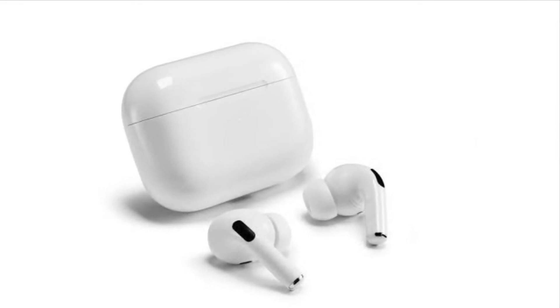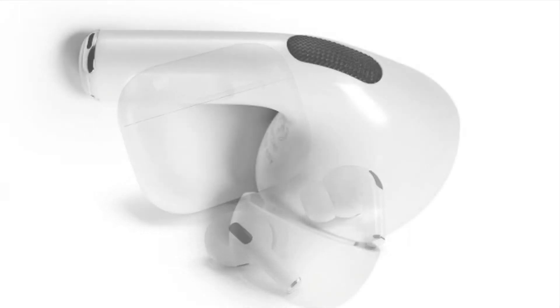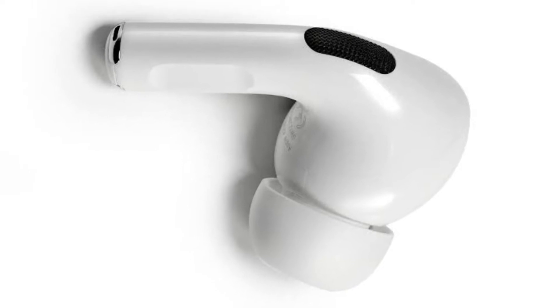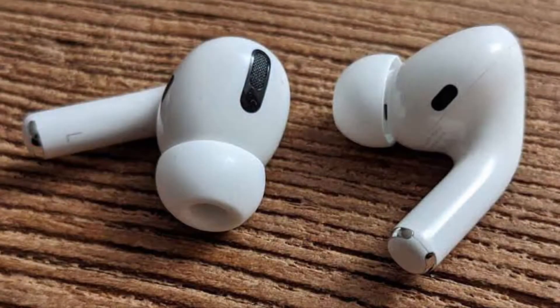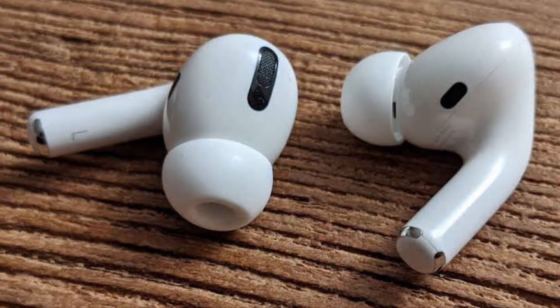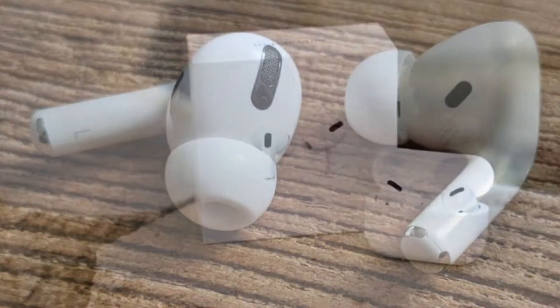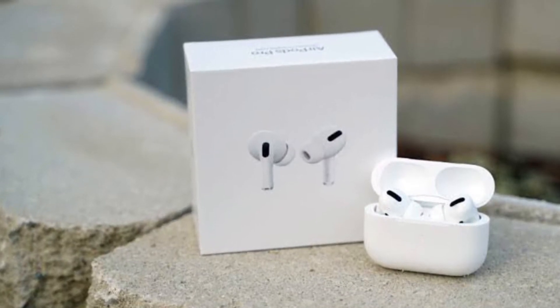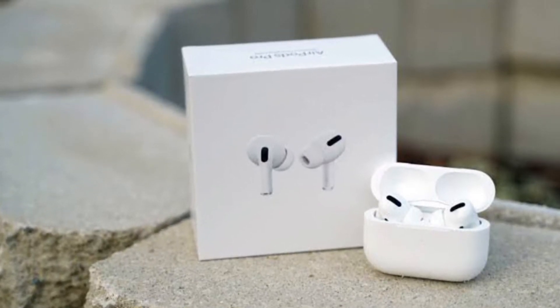In iOS 15, Apple added separation alerts to the Find My app, which let you know when you leave an AirTag or other Apple devices behind. Thanks to an October 2021 firmware update, AirPods Pro now also supports separation alerts. Let's learn how to get notified if you leave your AirPods Pro behind.